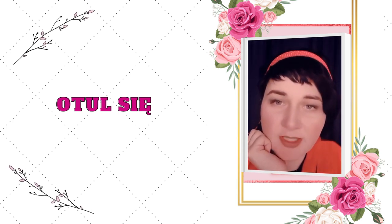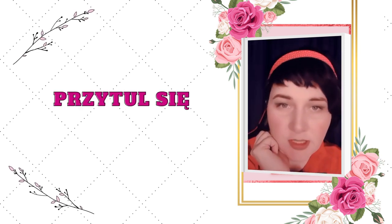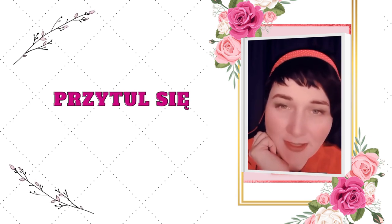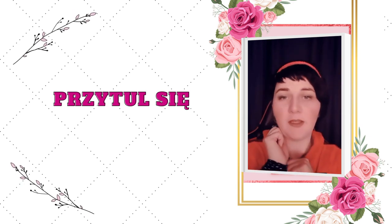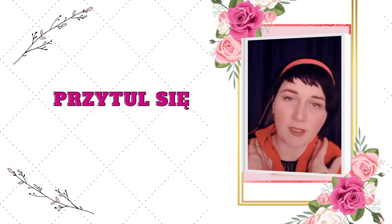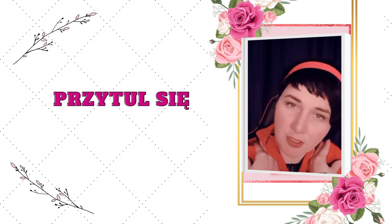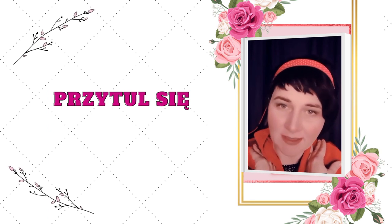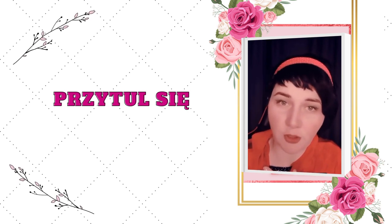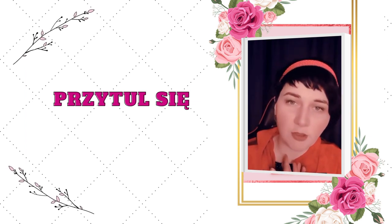Możesz to zrobić kocem lub kołdrą. Czynność druga: przytul się – sama siebie. Jak to zrobić? Masz dwie ręce, masz ramiona, czyli takie przestrzenie, które dają bardzo dużo naszemu umysłowi wrażeń, właśnie takich przyjemnych, ciepłych, relacyjnych z drugim człowiekiem. Sprawiają, że twoje ciało poczuje się tak, jakby drugi człowiek był przy tobie obecny. I będzie cię zalewało przyjemne uczucie, takie samo jak wtedy, kiedy ktoś ciebie przytula.